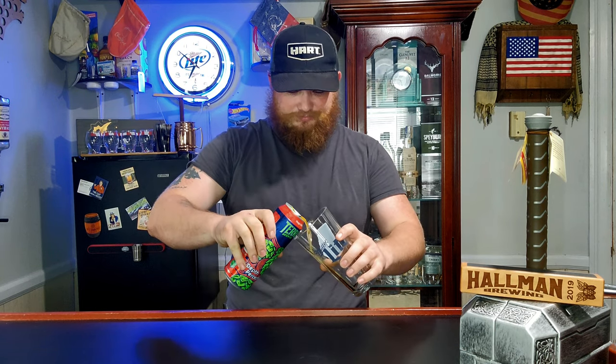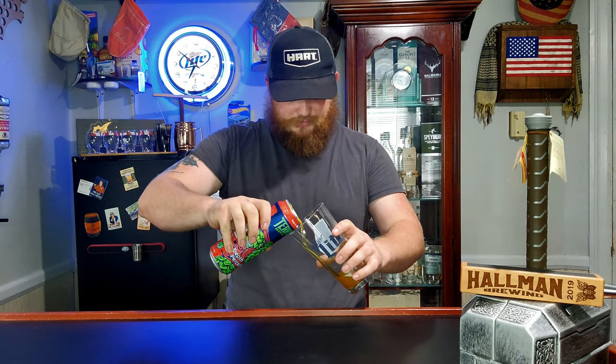They have a ton of different IPAs and they are all really, really nice as far as I can tell. The color in this one is really dark.